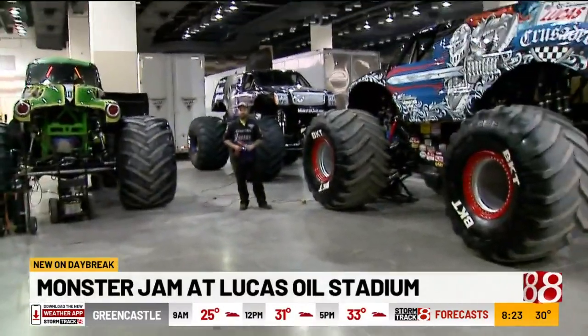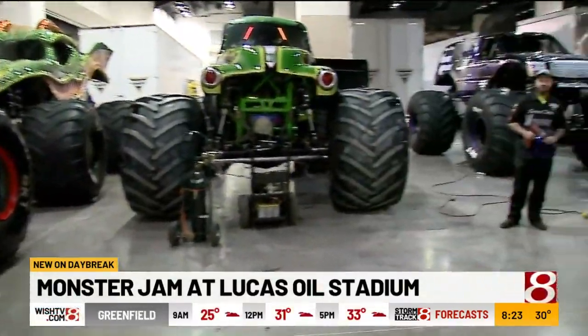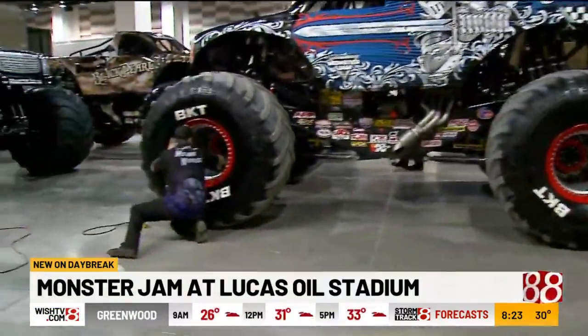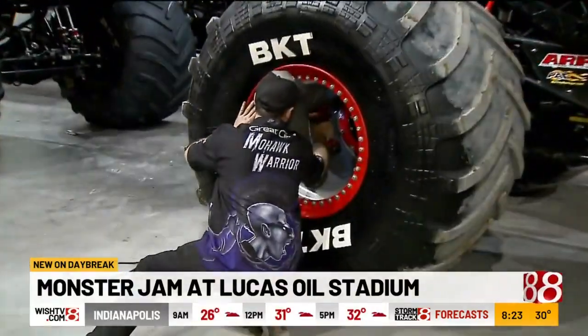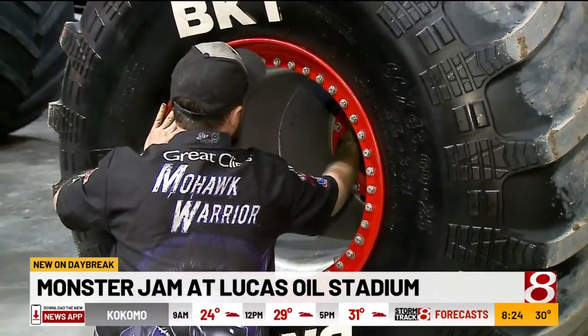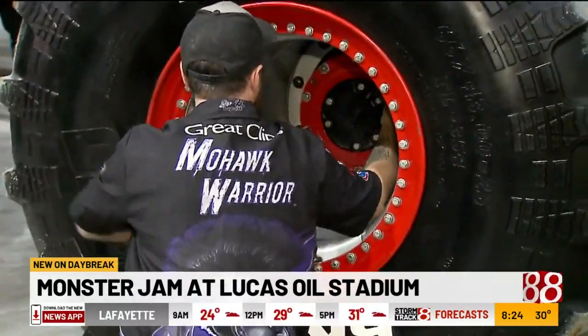Most of the people in the stadium don't see what happens, do they? Most people don't get to see what goes on back here because it is a hot area — the truck's moving, so we try to get what we can done back here. Andrew is currently pulling off the lug nuts. These are BKT tires — 66 inches tall, 43 inches wide with a 25 inch rim. They're each about 685 pounds.